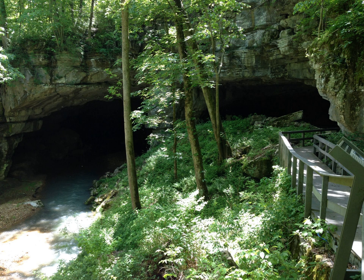The Russell Cave National Monument is a U.S. national monument in northeastern Alabama, United States, close to the town of Bridgeport. The monument was established on May 11, 1961, when 310 acres of land were donated by the National Geographic Society to the American people. It is now administered and maintained by the National Park Service. The National Monument was listed on the National Register of Historic Places on October 15, 1966.